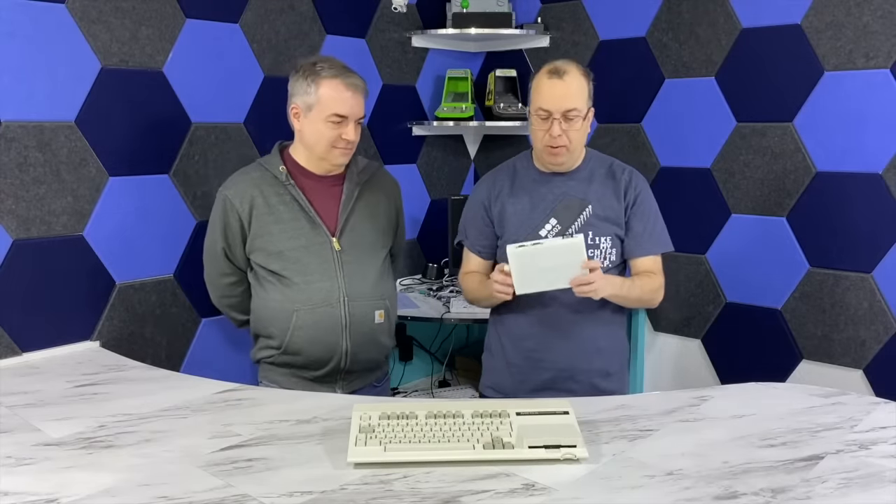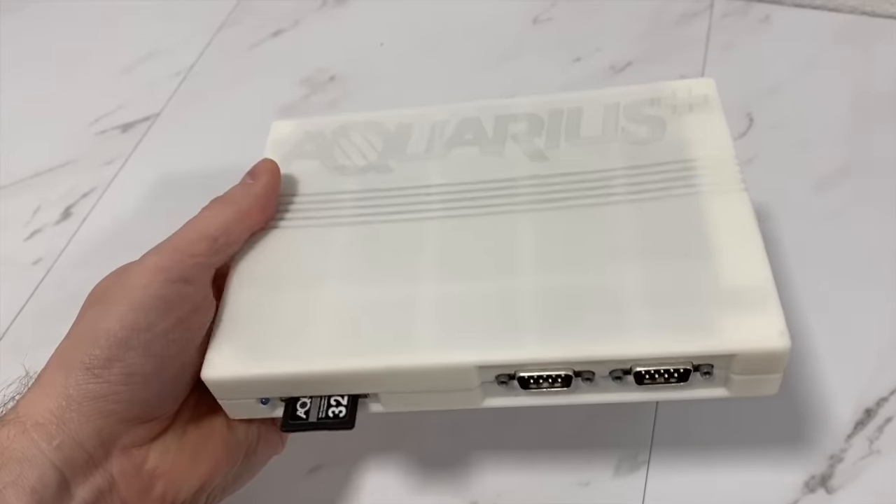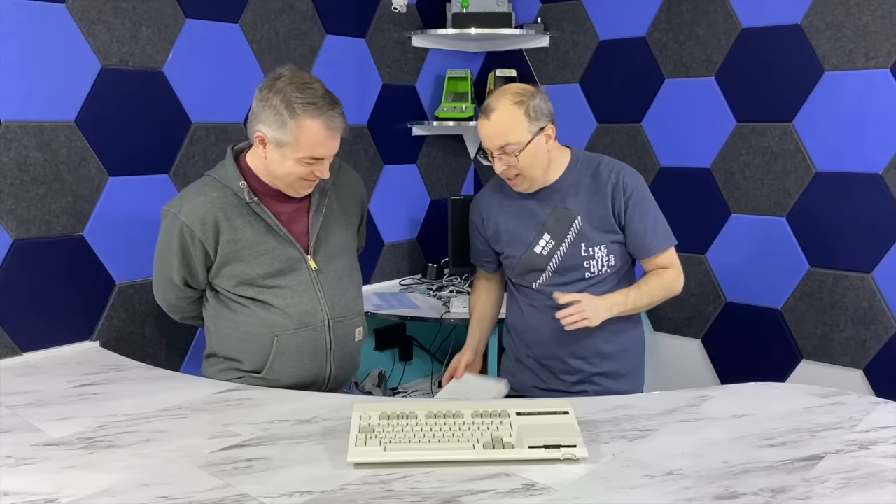And I've got another one I'm going to be doing here eventually — the Aquarius Plus. I just happen to like all these systems. I think that they're pretty cool, and I think my viewers like to see them.